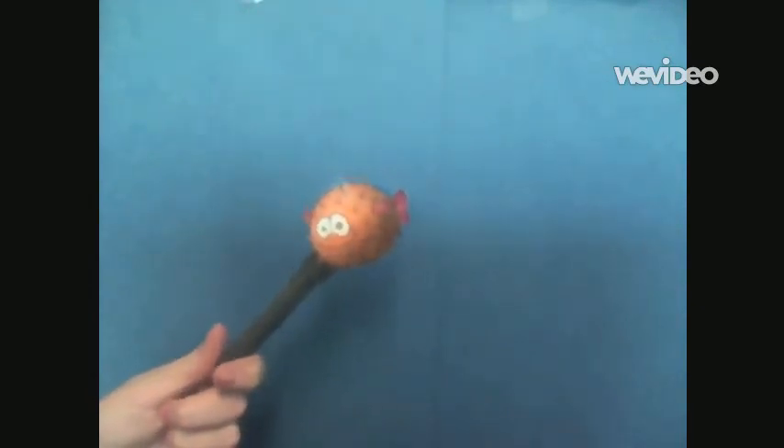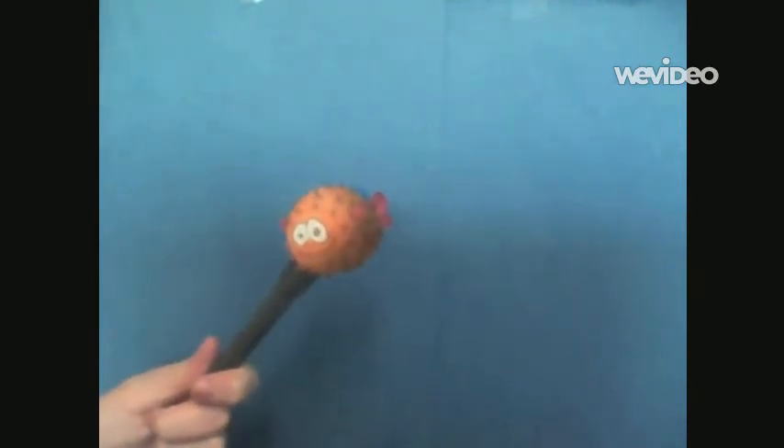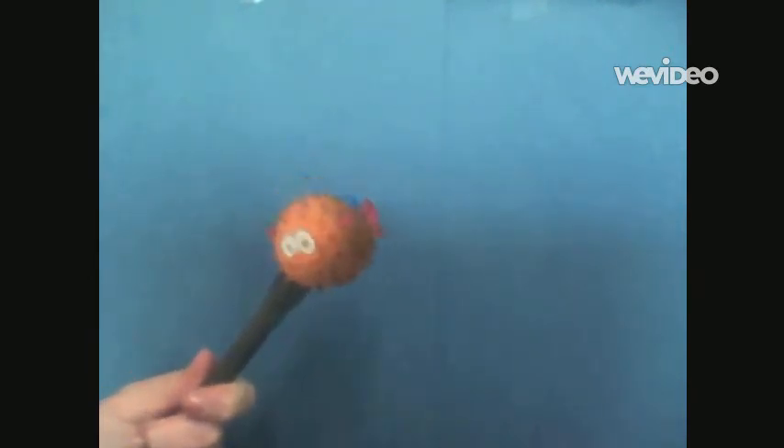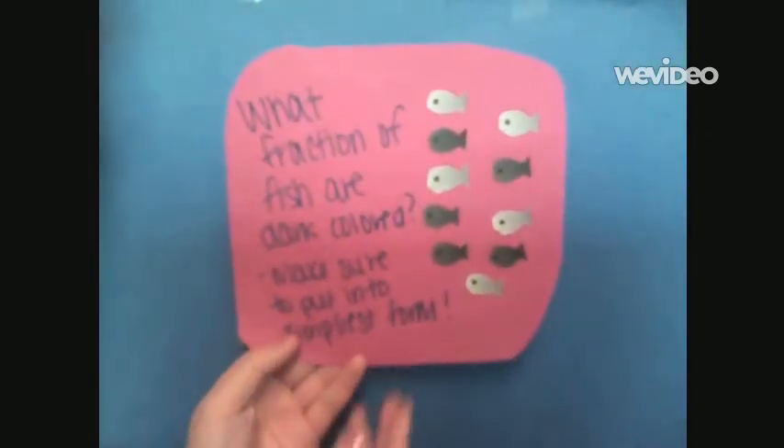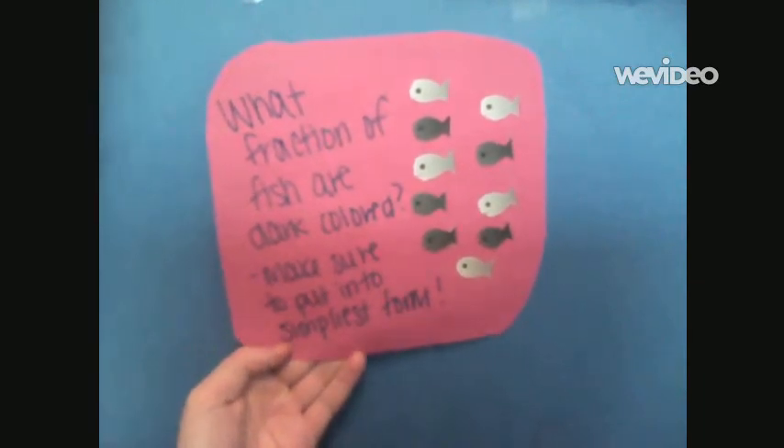Hi, I'm Bob the Blowfish. I like to blow things up — not you, of course, because I like you. Here is your blow-up math problem. What fraction of fish are dark colored? Make sure to put it into the simplest form.